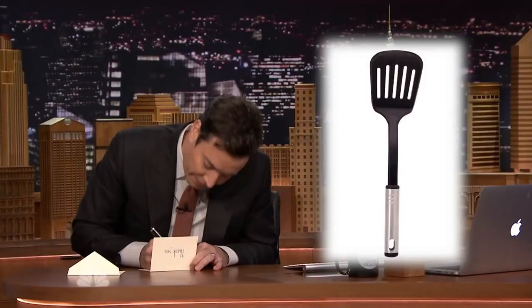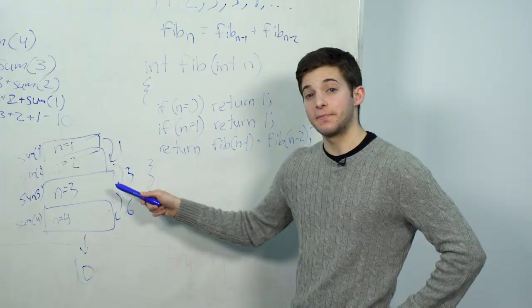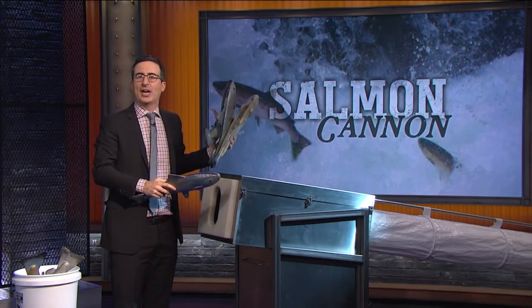Thank you, spatulas. Very nice. Let's try something a little more difficult. Clearly, this is the greatest object that has ever been invented.